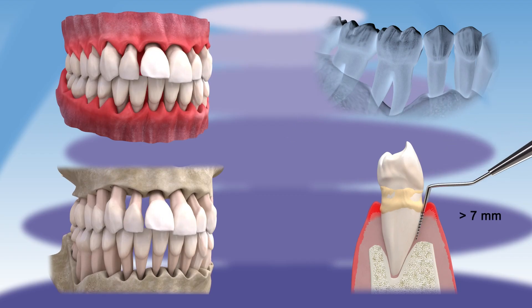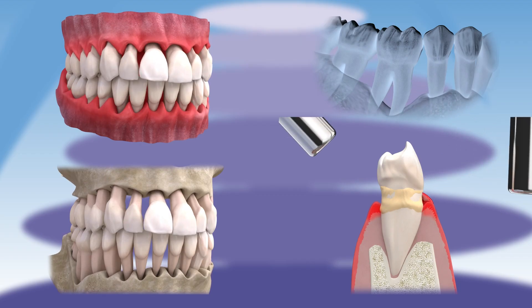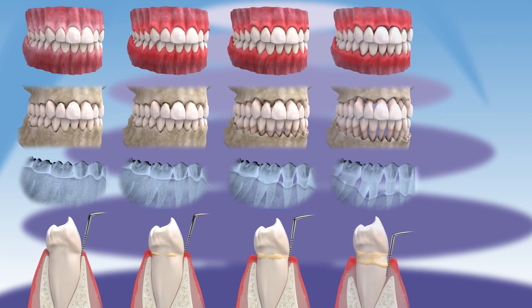If left untreated, it can progress to such an extent that teeth can be lost. In fact, periodontitis is the leading cause of tooth loss in adults.